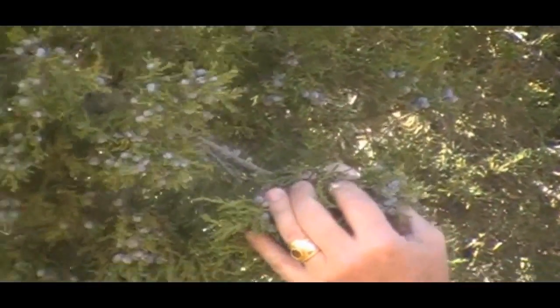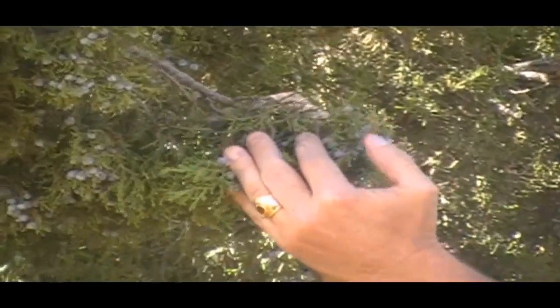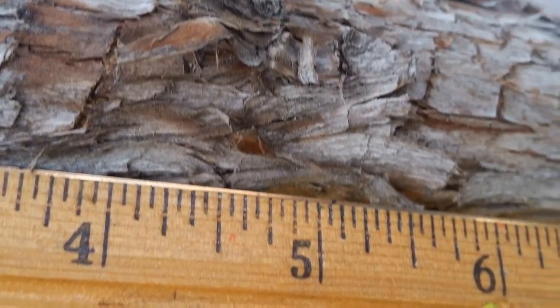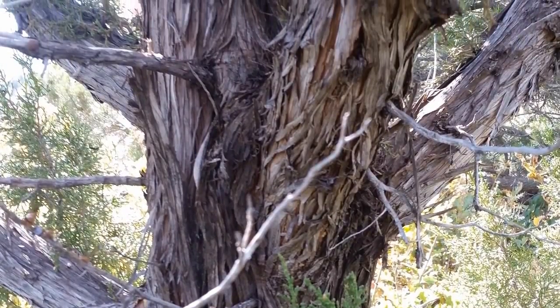The fruits have been used to make gin, to flavor meats, and Native Americans use them raw, boiled, or ground to make meal for cakes. The twigs start out flat and scaly but eventually round out with age, and the shredded bark is a reddish-brown color.